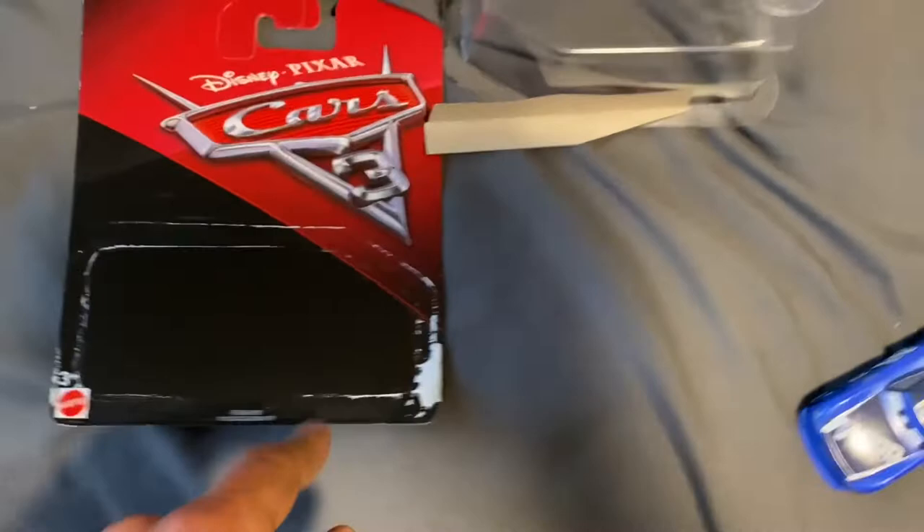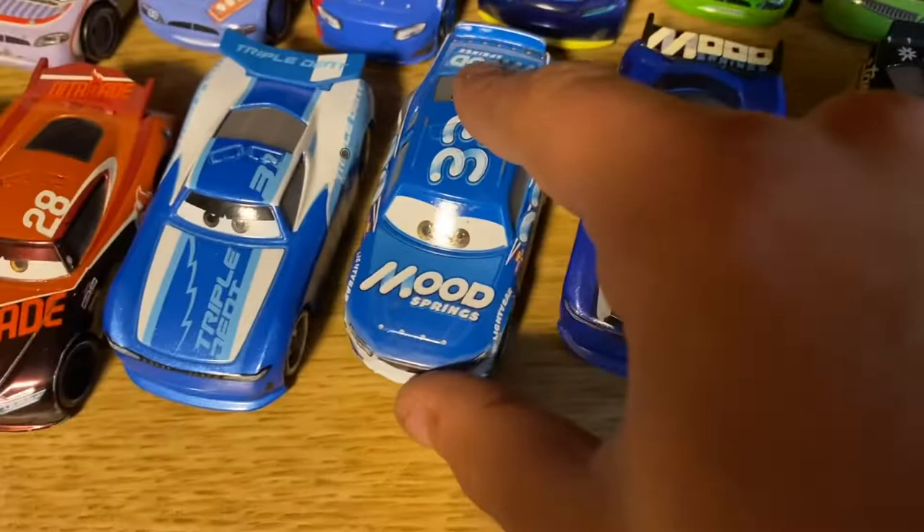We got him out of the package, and the package itself was super easy to take off — I just pulled the bottom part slightly and the whole bottom part came right off. I took him out, and now we can put him on our shelf — just slide him on there, and boom, there we go. Ed Trunken is added to the shelf.